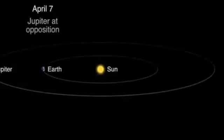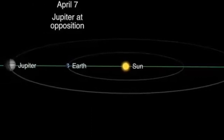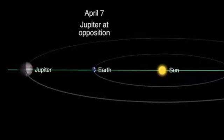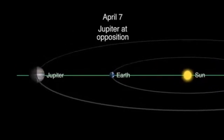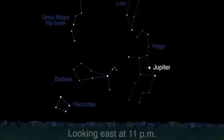On April 7th, Jupiter reaches opposition, when it shines brightest and appears largest. The solar system is lined up so that Jupiter, Earth, and the Sun form a straight line with Earth in the middle. It will appear highest overhead at midnight.